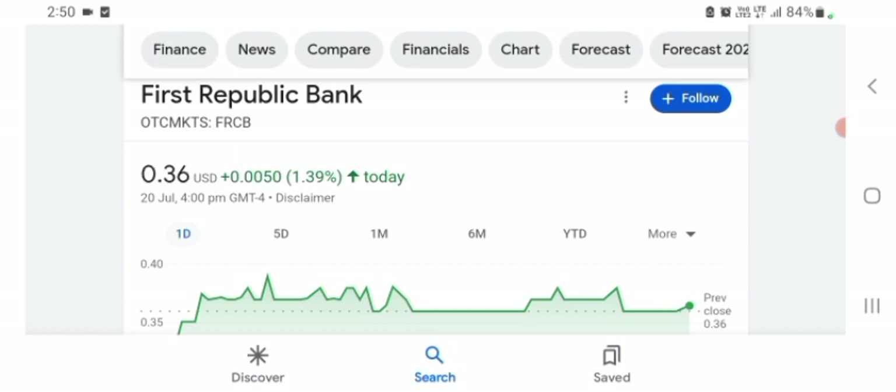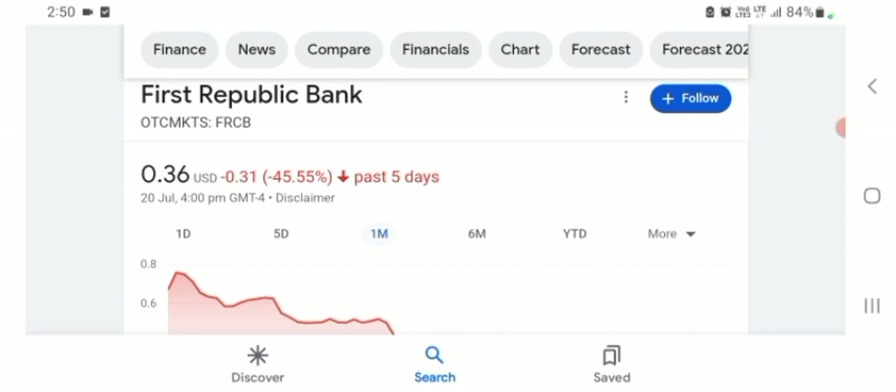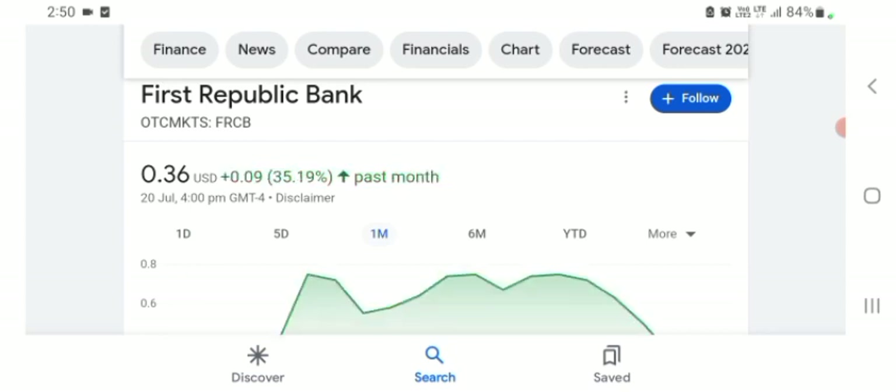The stock was trading at $0.36 with 1.39% positive in a day. Five days before, the stock was 45.55% negative in a day. One month before, the stock was trading at 35.19% positive in a day. We can easily see the stock was volatile. Before buying and selling the stock, please consult your financial advisor. Today's video is done — thanks for watching. Please subscribe to my YouTube channel, like the video, and comment any related queries about this stock. I hope you guys enjoyed this video. Have a great day.